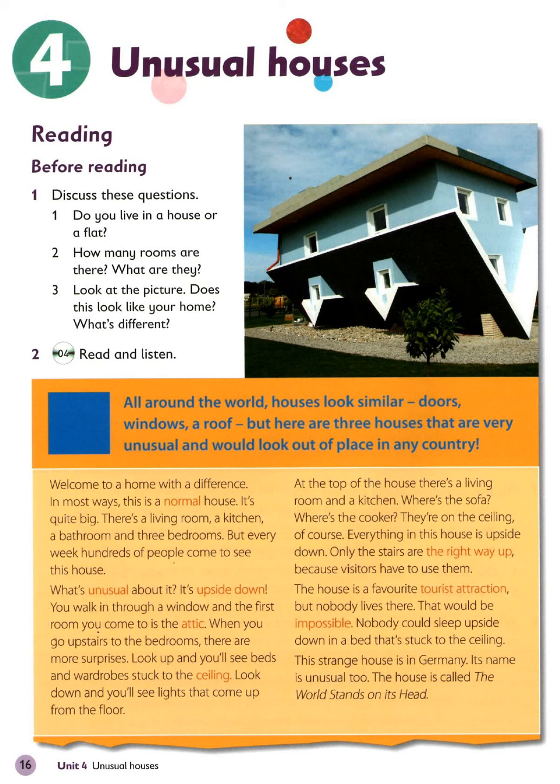Unit 4: Unusual Houses. Listening 4: Read and Listen.